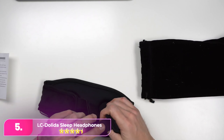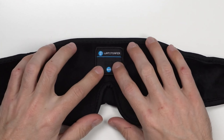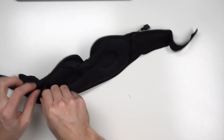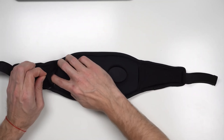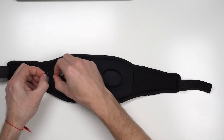Let's start with number five: the LC Delita Sleep Headphones and Mask. The LC Delita provides a solution for noisy environments, blocking both sound and light effectively to ensure peaceful rest. With eye cups for darkness and flat headphones for noise reduction, falling asleep is easy. Plus, with a long-lasting battery and an affordable price, they're perfect for anyone in need of quality sleep amidst disruptions.